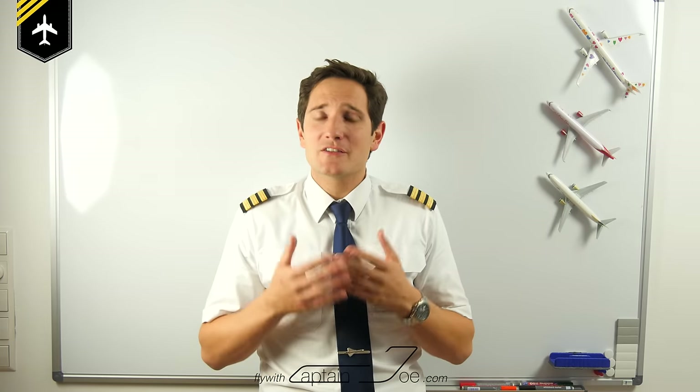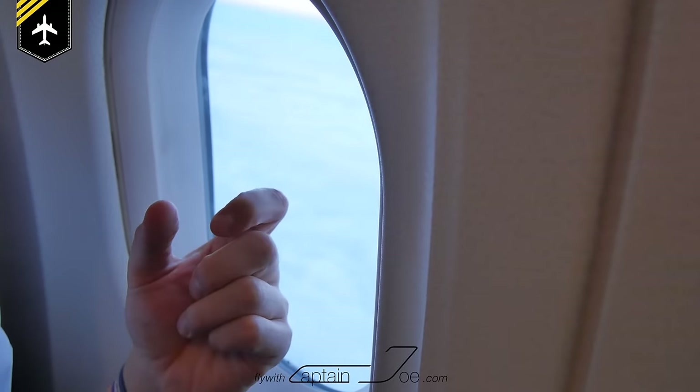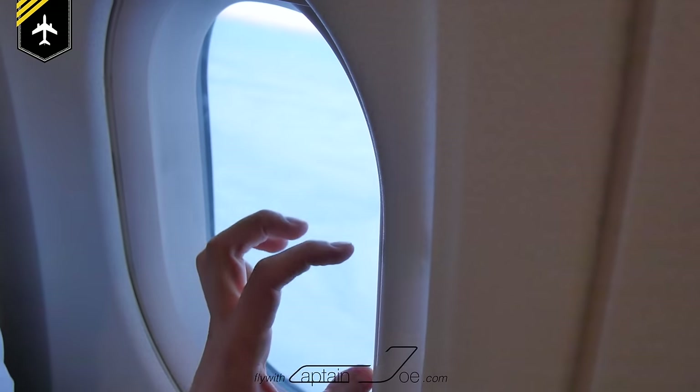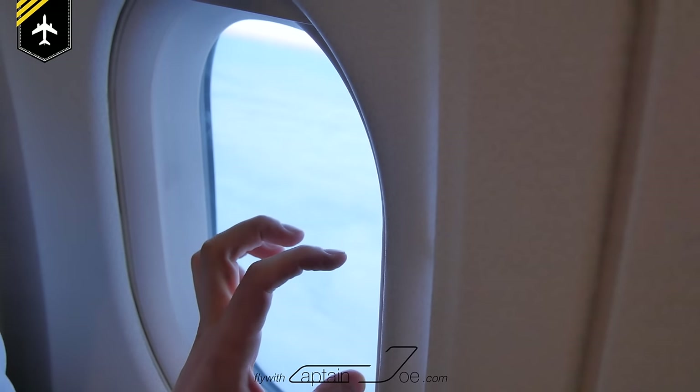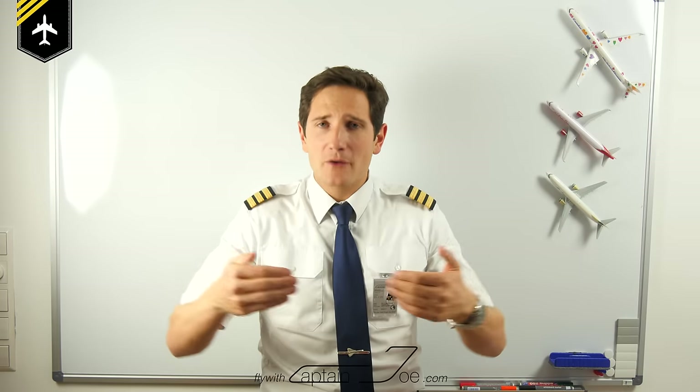So what about the inner pane? To be straight with you, it's just a plastic preventing the passengers from damaging the middle pane. That's it. By the way, there is no seal in between the inner and the middle pane — the cabin air flows around the inner pane.